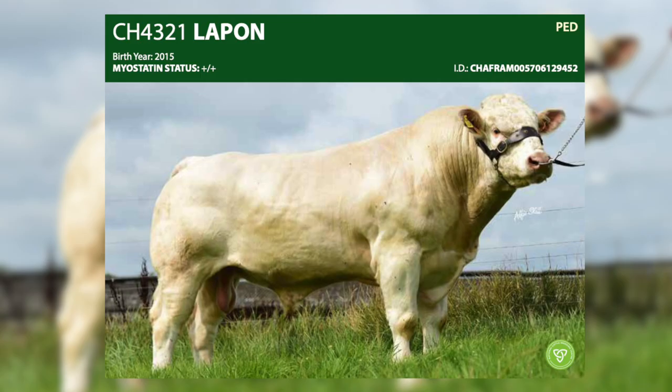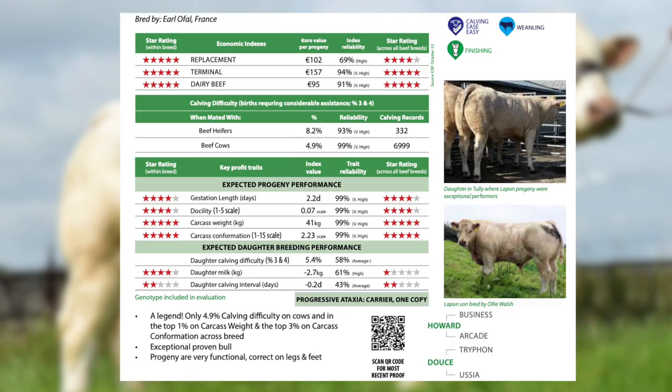We have a great selection of Charolais sires available from Munster Bovine, starting with our legend Laphan, a very easy calving bull with phenomenal performance. He's only 4.9% calving ease on beef cows with a carcass weight of plus 41 kilos, and he's 5 star within and across breed on carcass conformation.